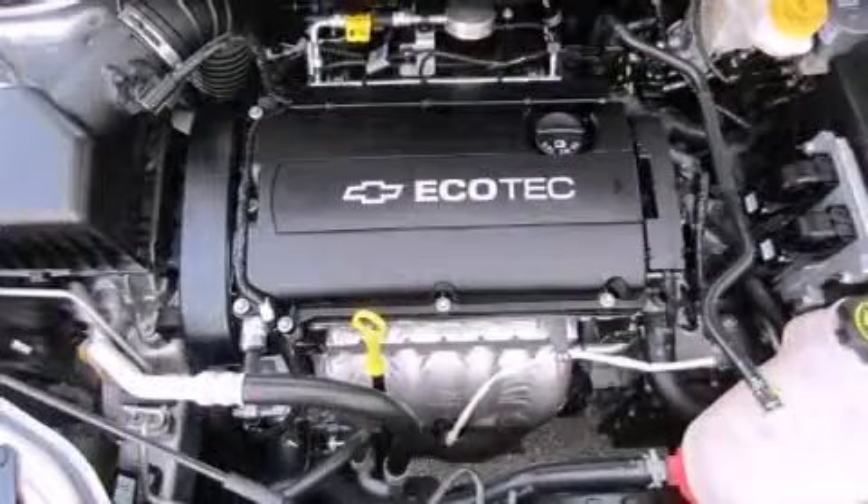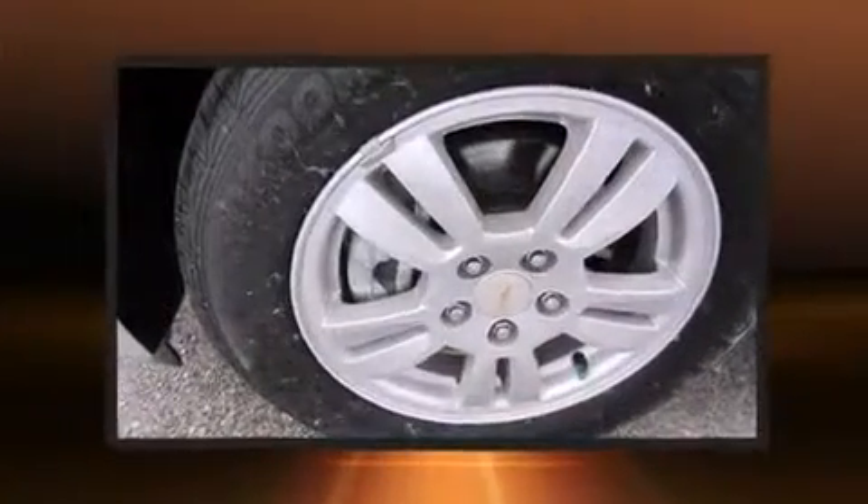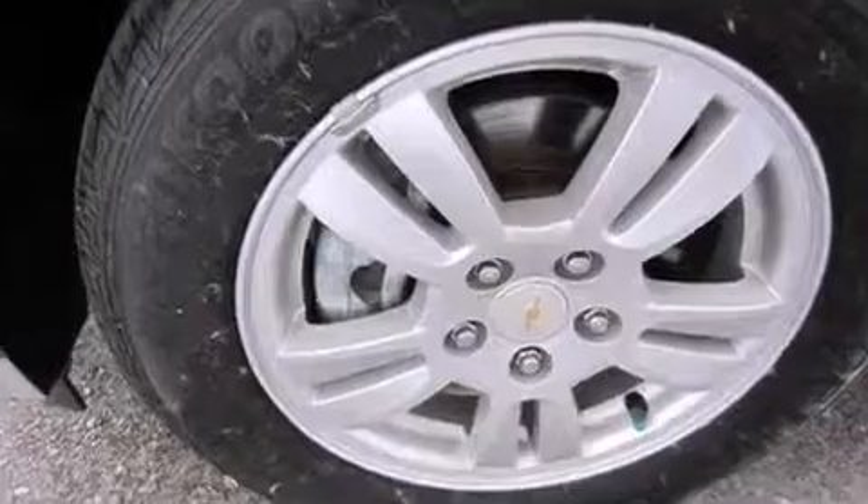It distinguishes itself from the competition with features such as front and rear reading lights, remote keyless entry, and a split folding rear seat.